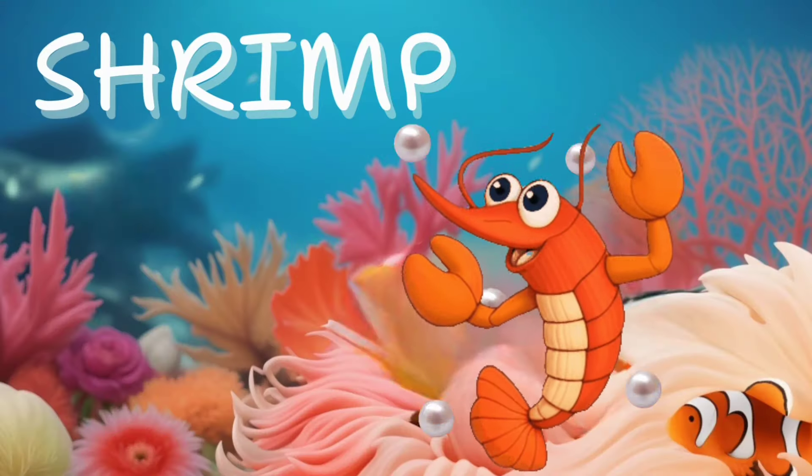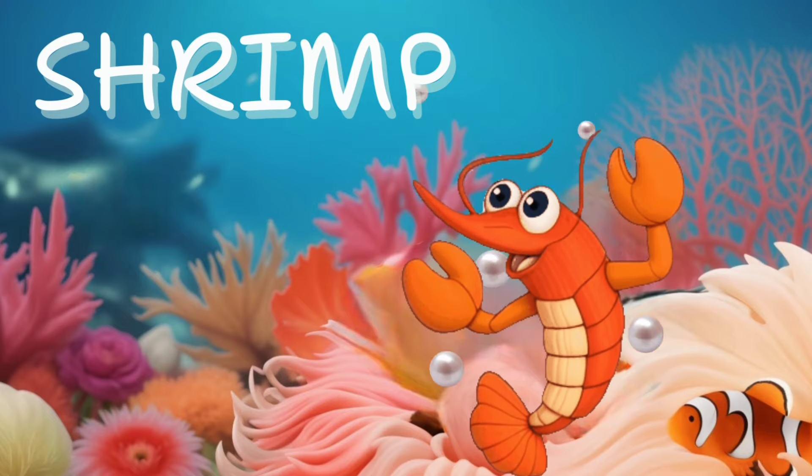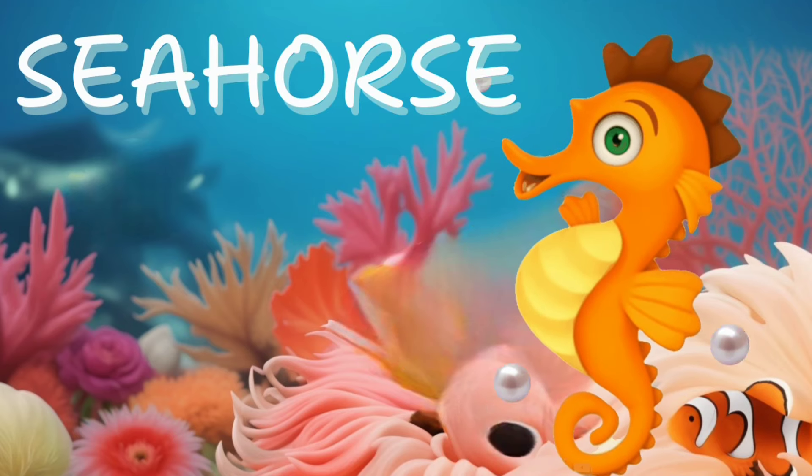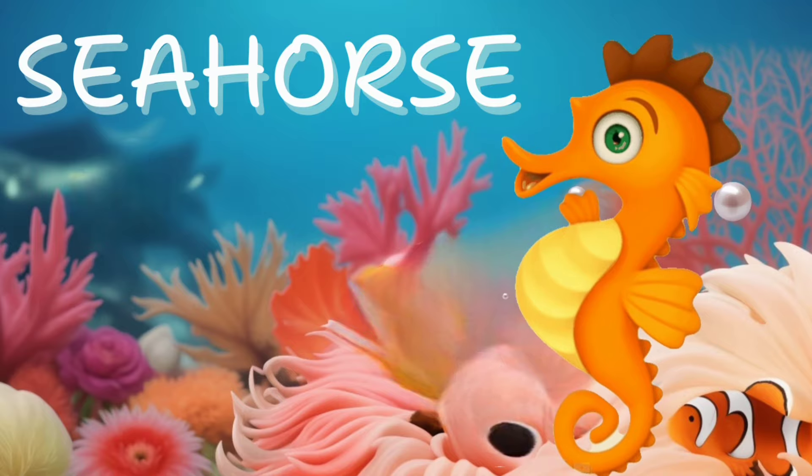Shrimp. Don't forget the shrimp, scuttling about. With pincers and antennae, they never have a doubt. Seahorse. Jump on the seahorse. It's small and cute, like a little underwater pony.